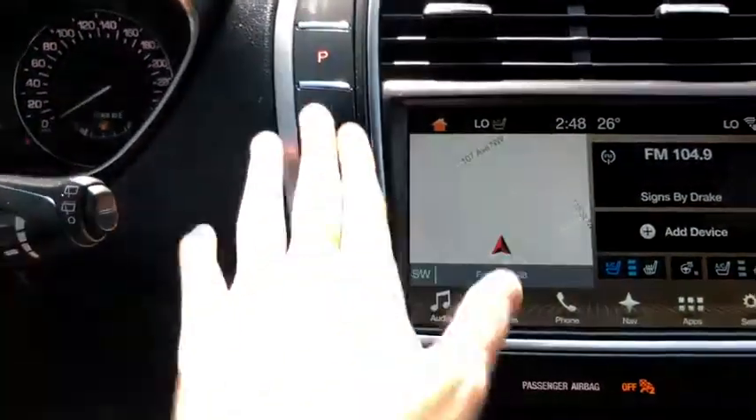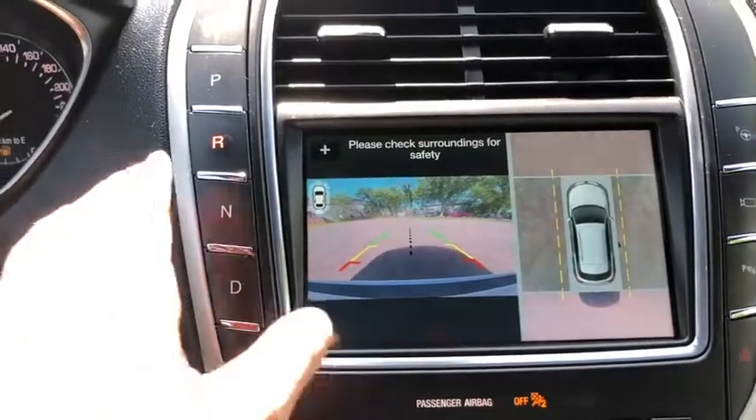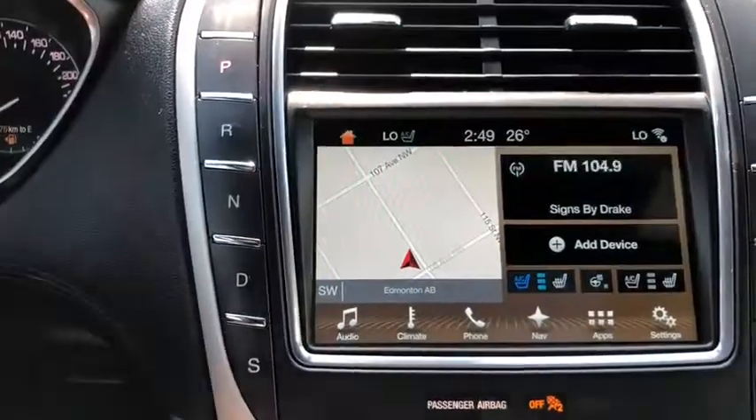Moving into the middle we have our push select transmission. When you shift into reverse you'll be able to see the 360 degree camera come on the screen for you.